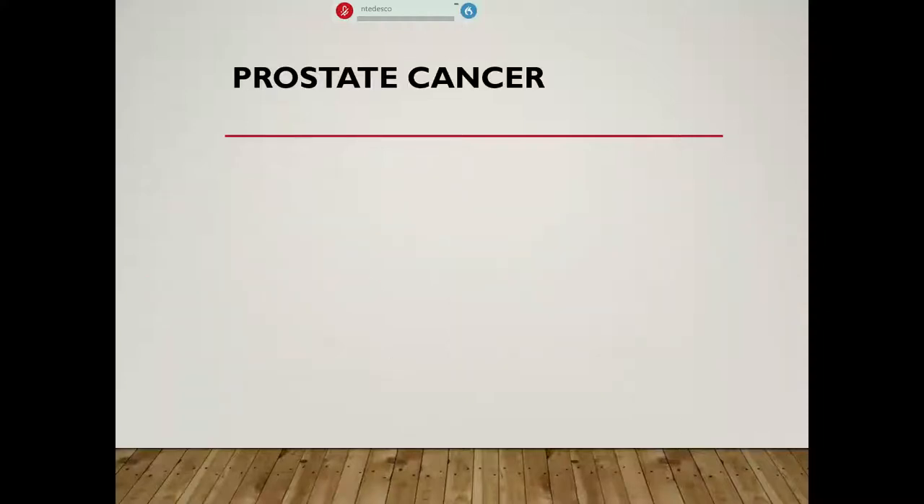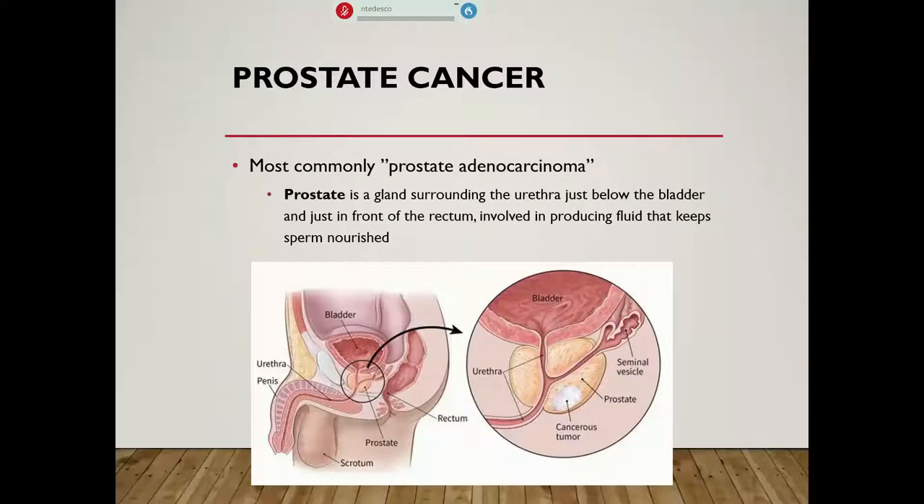We'll start off with prostate cancer specifically. There are several different types, but by far the most commonly diagnosed is something called prostate adenocarcinoma, which is basically a cancer of the glandular portion of the prostate. The prostate is a gland that surrounds the urethra just below the urinary bladder and sits just in front of the rectum. It is involved in producing fluid that keeps sperm nourished, but in the wrong type of environment, cells start to divide and become cancerous, and then they're a big problem.